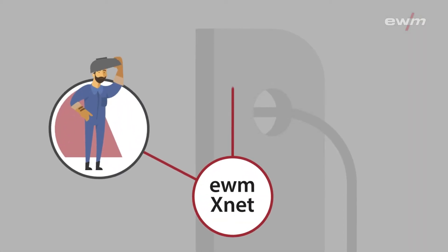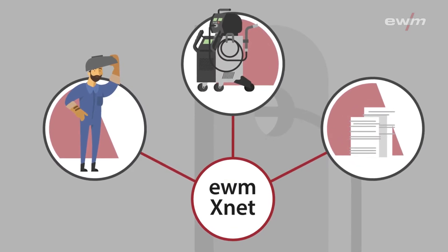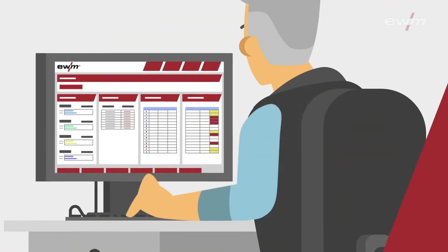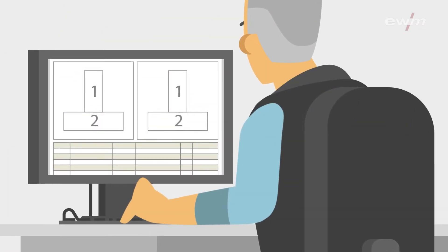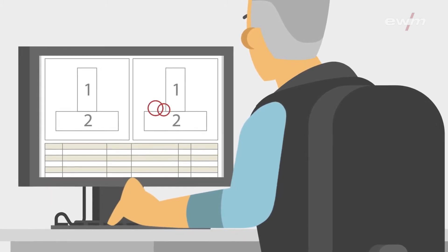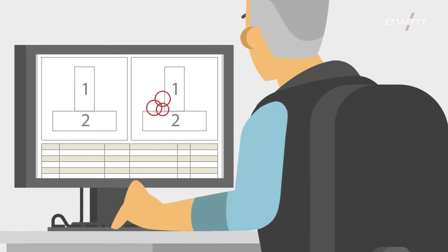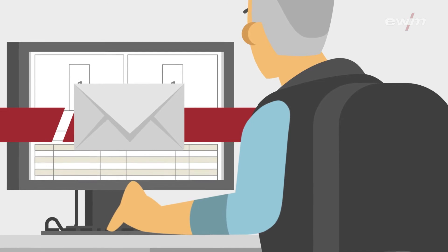The EWM XNet Quality Management System interconnects all welding units at the factory location and takes a huge workload off the welding supervisor's shoulders. A few clicks are all it takes for welding supervisors to create and coordinate their WPQR, WPS and welder's qualification in line with defined specifications. The supervisor then simply transfers this information to any device connected to the network.